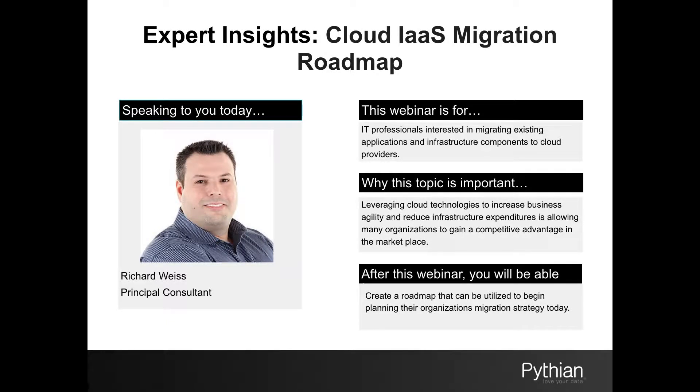Hi, and welcome to another one of Pythian's Expert Insights, a series dedicated to providing expert knowledge on the bleeding edge of technology. Today, we are joined by one of Pythian's Principal Consultants, Richard Weiss, to take a look at a cloud migration roadmap.